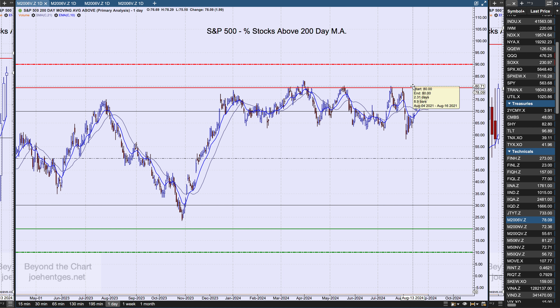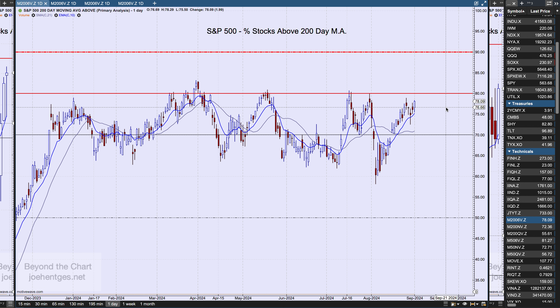Looking at the percent of stocks above their 200-day moving average, we're also getting up into that area — sitting at 78 percent. We had a peak prior to the big August volatility event — the Japanese carry trade collapse — with a high on July 17th at 80.68 percent. Going back to May and then end of March before the April sell-off, we've had a few peaks this year and we're starting to get close to that territory again. I think we've got room to the upside short-term, but several things are lining up.